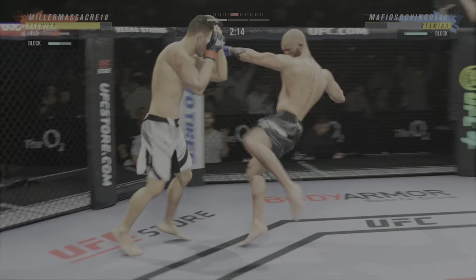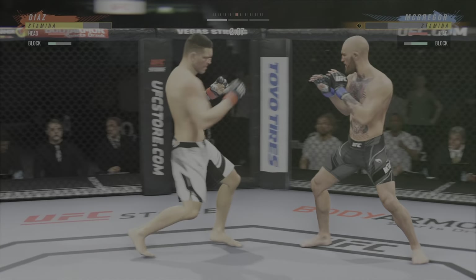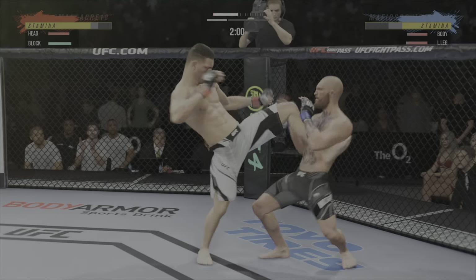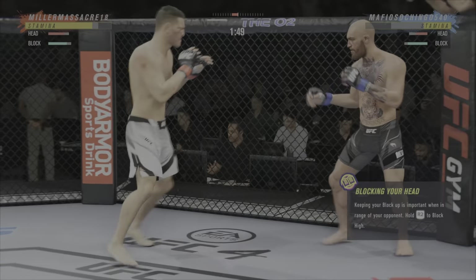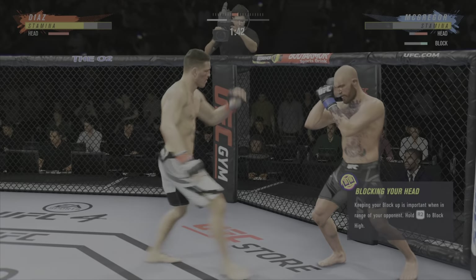Big head kick lands. Throws a big right hand but doesn't find its home. It's one thing to have length, it's another thing to use it, and he does it as well as anyone. Nice kick there by Diaz. He continues to do a nice job here defensively protecting his head.